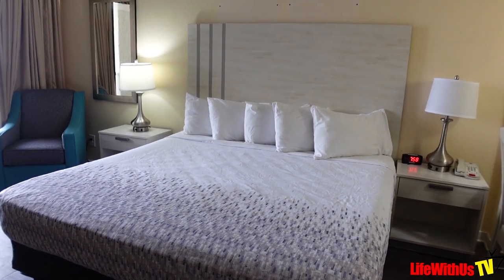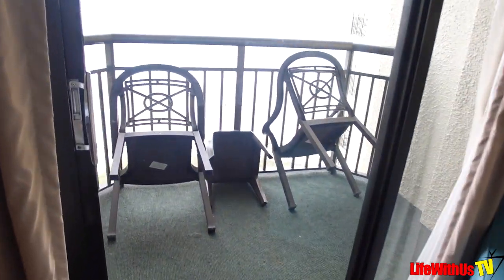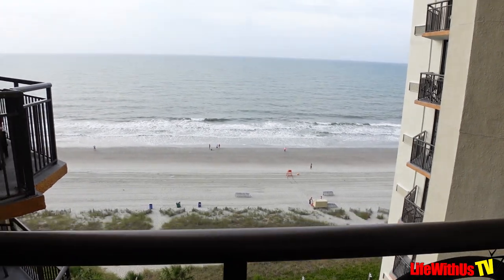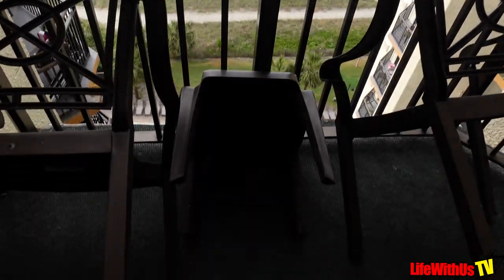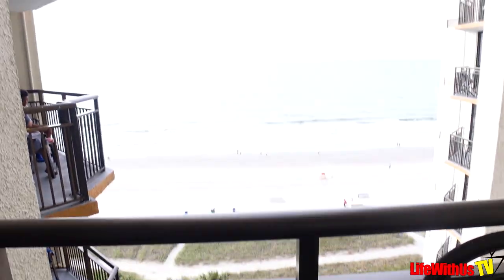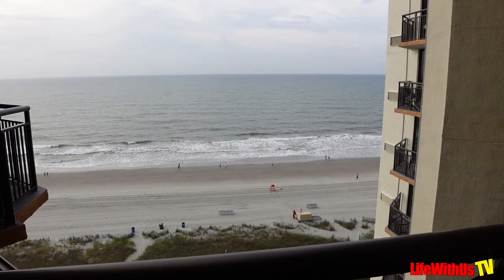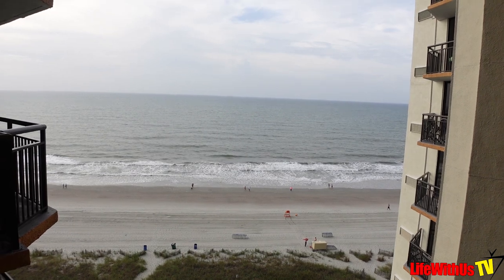Let me take you out here to probably the best feature — the fact that you're dead on to the ocean. It's tight, but you're on the 10th floor. It's going to give you two chairs and a little table right there. There is no privacy, because if you go forward a little bit, anybody on their balcony can see you sitting in that chair.